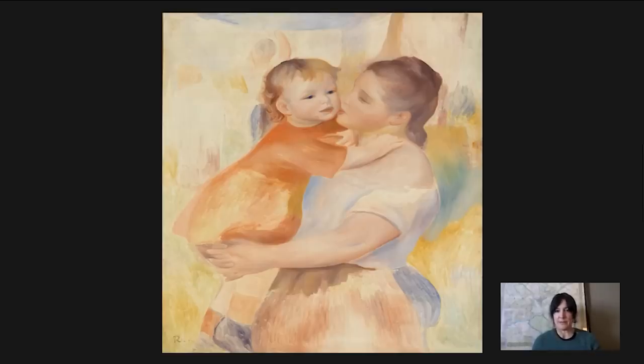Renoir really does create a sense of these two figures as a unit, just in terms of his formal treatment here.